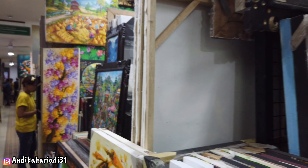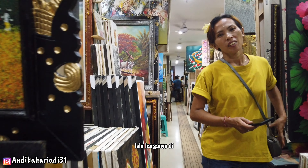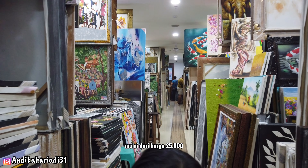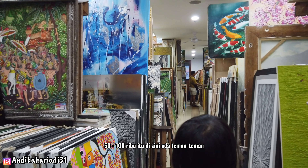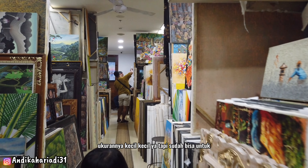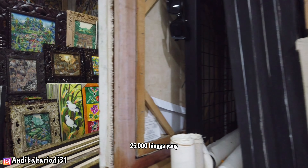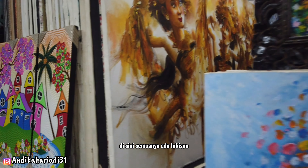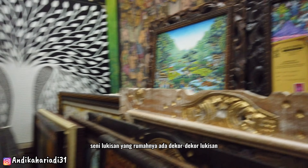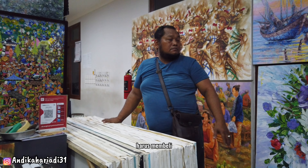Lukisan yang dijual mulai dari lukisan abstrak, panorama alam, hingga lukisan kesenian Bali. Harganya bervariatif — lukisan termurah bisa ditemukan mulai dari harga Rp25.000, Rp50.000, Rp100.000 untuk ukuran kecil, sudah bisa untuk oleh-oleh. Hingga yang puluhan juta rupiah juga ada di sini. Para pecinta seni lukisan yang suka dekorasi lukisan di rumah pasti harus membeli beberapa dari sini.